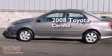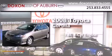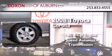This is a 2008 Toyota Corolla. It has a 1.8-liter, four-cylinder engine and a four-speed automatic transmission.